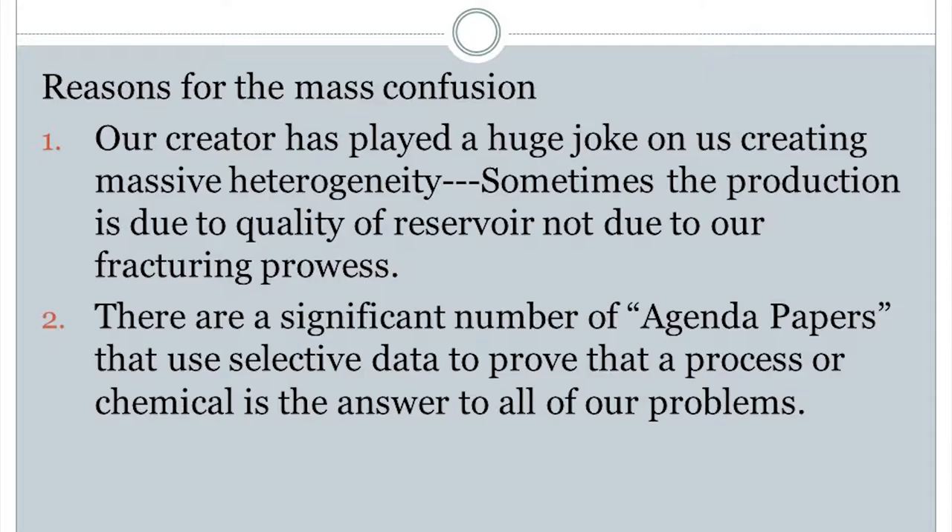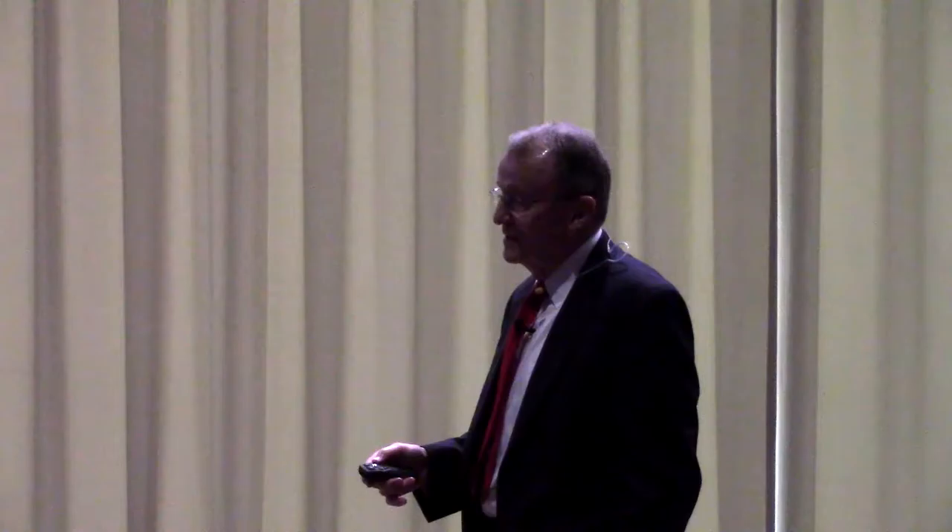Our creator has planned massive heterogeneity. Sometimes — and we hate to admit this as frack people — production is due to the quality of the reservoir, not our fracturing prowess. A lot of young people read a paper that says it's better than sliced bread, and they've done a massive study looking at 20 wells — highly selective wells. They prove something's working. Pitch that in the trash. If you don't have hundreds of wells and a significant period of time, it's not worth it. Agenda papers — it's kind of sad.